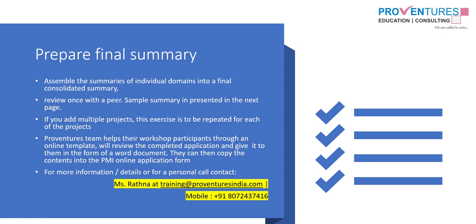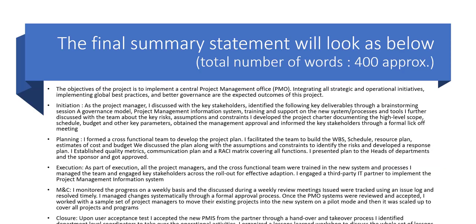When I compile the five domains and the introductory part for this PMO implementation project, the overall summary comes to around 400 words. In order to give you a complete picture, I covered many tasks; however, depending upon the role you played in the project, you can choose the tasks accordingly. Anything more than 200 words is acceptable to PMI. Reflect honestly your experience — do not write a theoretical essay summary, as the reviewers may not like it.